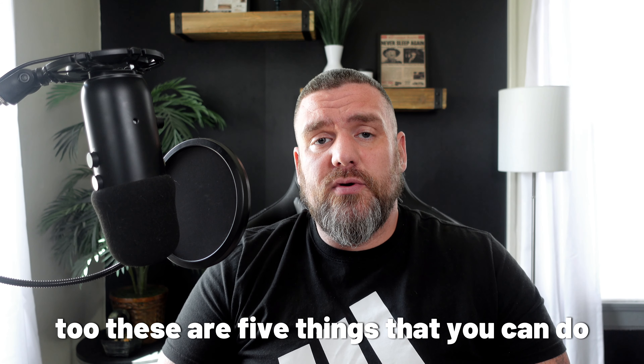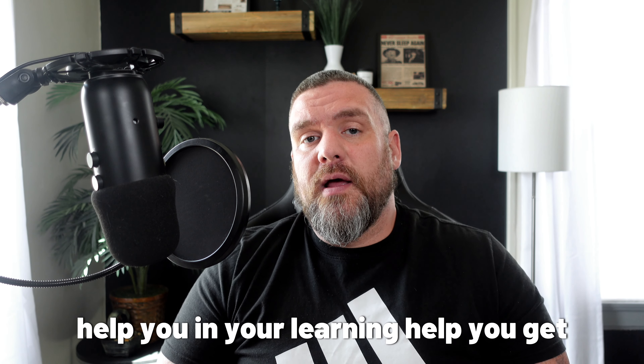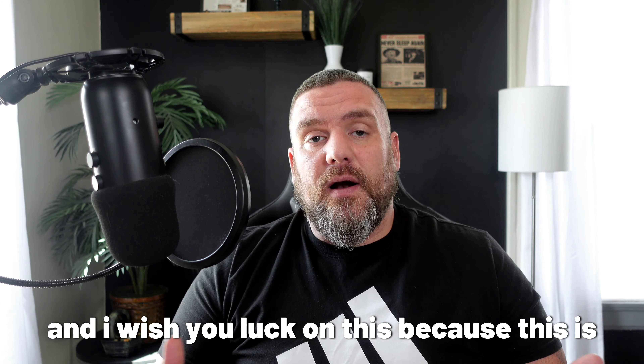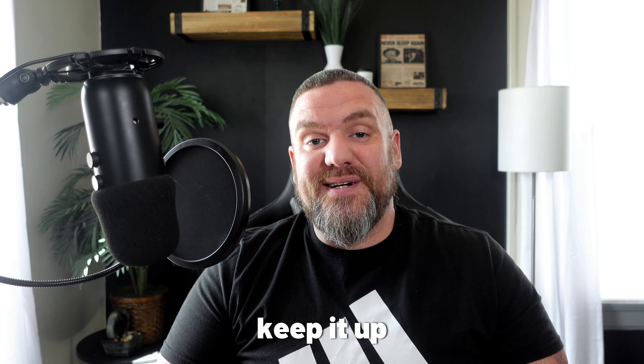These are five things that you can do. It's going to help you in your studying, help you in your learning, help you get direction. I wish you luck on this because this is a long, difficult journey, but you can do it. Keep it up.